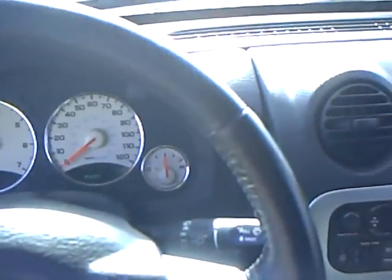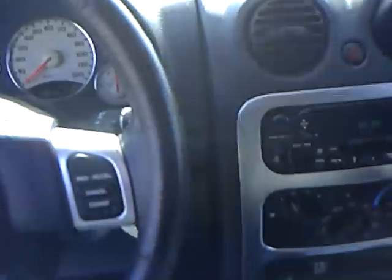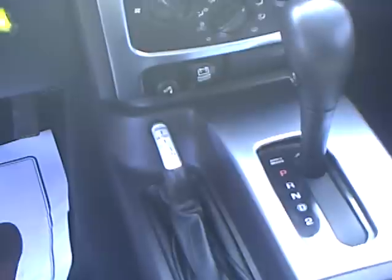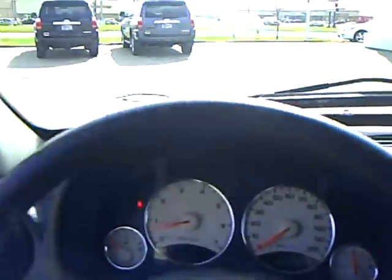Mileage on this vehicle is 95,394. Also has the Select Track 4-wheel drive system, which is the preferred 4-wheel drive system in a Jeep. You can see the inside is also very, very clean.